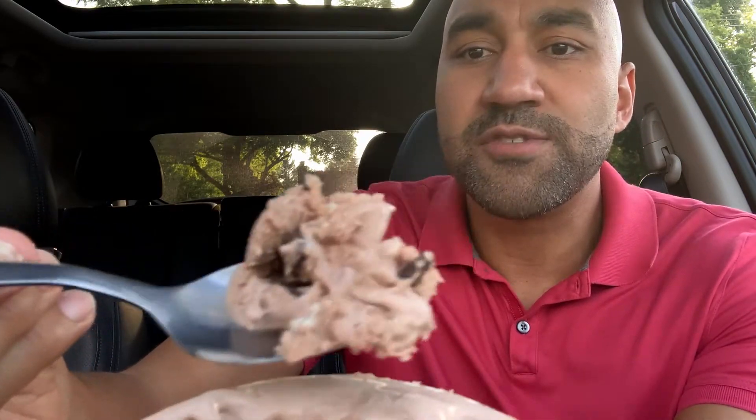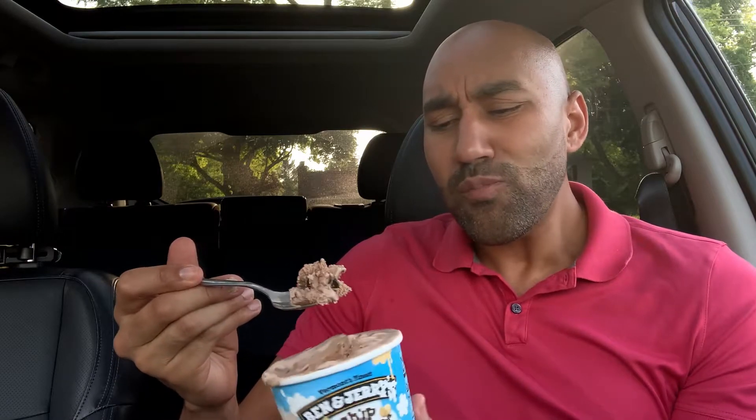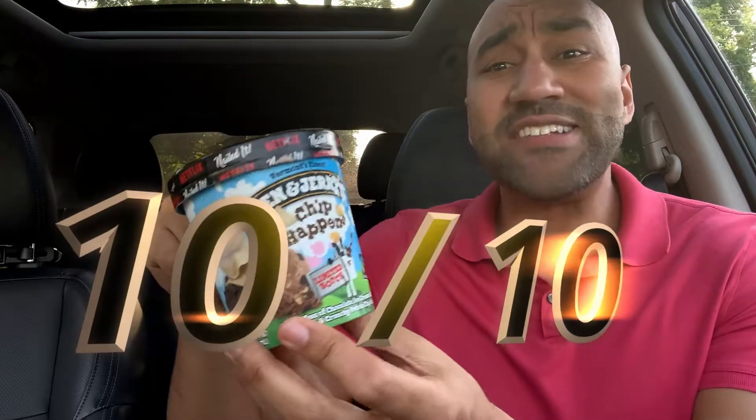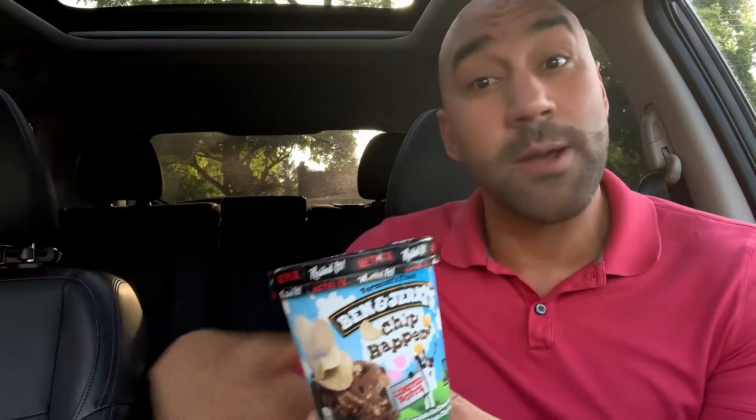Let me get one more good bite. This is a nice bite — this is what you're getting in this thing. You guys, this thing is loaded. I mean, you didn't have to dig far here. I always thought Ben & Jerry's was a little overpriced, but with both of these I'm getting my value. People, Chip Happens — this might be higher than a 10. I'm gonna give it 10 out of 10, fantastic, could be higher than 10 if we really want to go there.